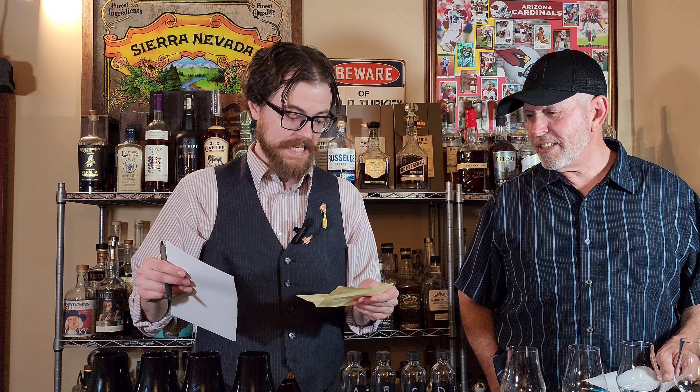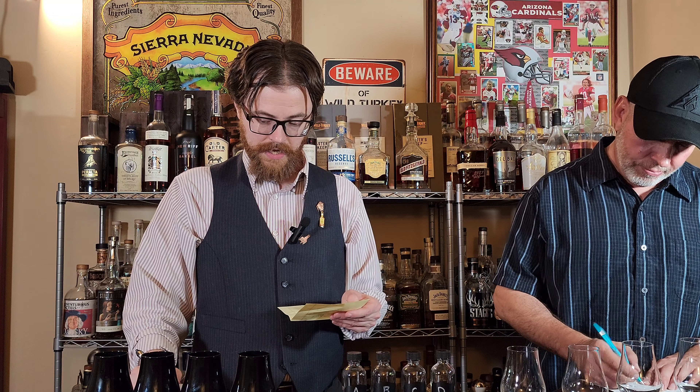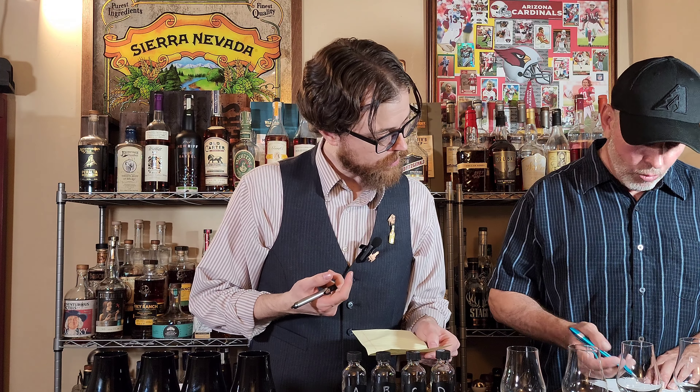On Sample B I'm mostly getting oak and ethanol. After swirling I'm getting a little bit of caramel — like a caramel apple, almost a Halloween vibe. It also smells hot, higher proof. There's still some tinge coming through.